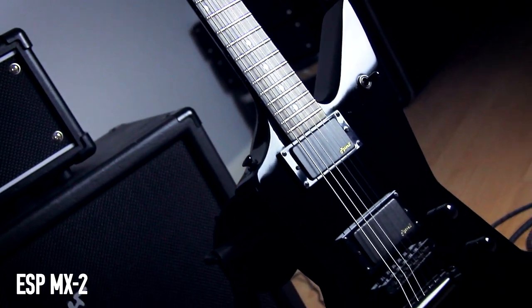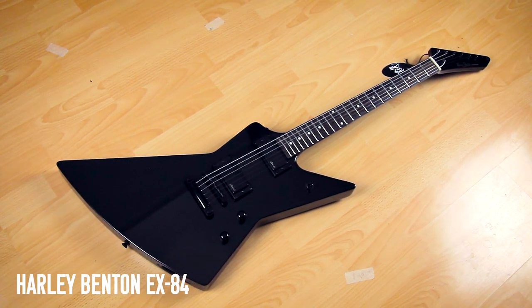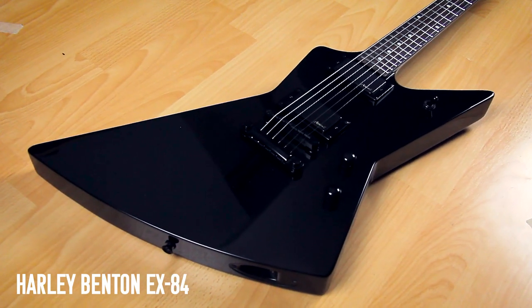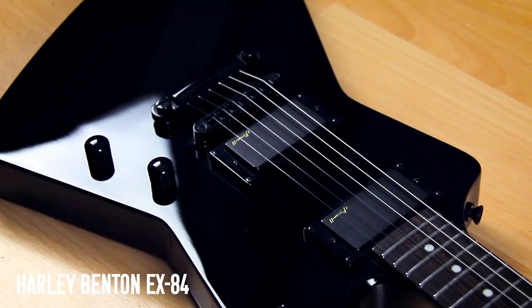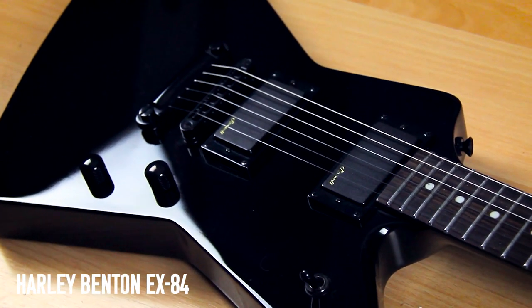This is my Harley Benton EX-84 — it just looks like the classic Metallica guitars that James Hetfield used to use, and honestly they did a pretty good job. It's very clear to see where they were aiming when they designed this guitar. I reckon I'm going to throw some EMGs in this one day — and let's face it, this is the closest I'm ever going to get to being in Metallica.